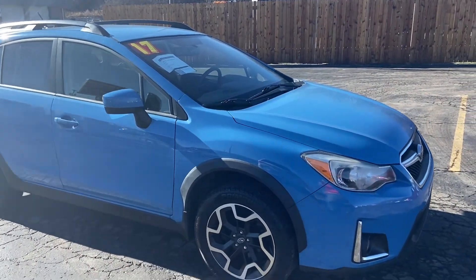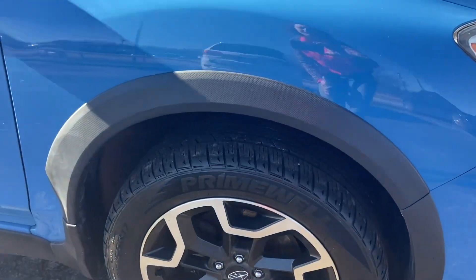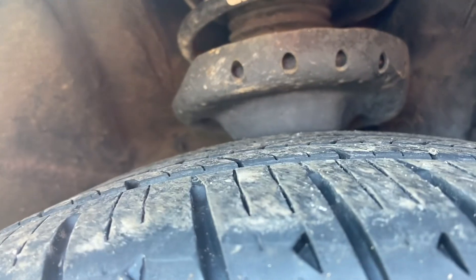This is a beautiful medium blue color. I love these wheels — they look really sporty. And there's plenty of tread on your tires.